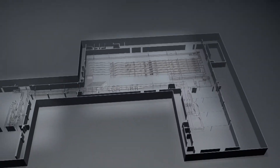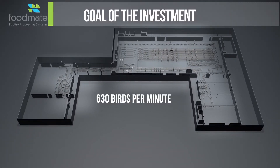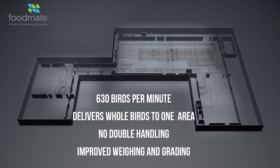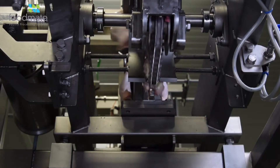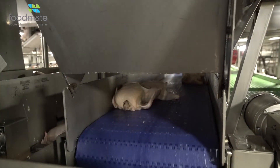Through close collaboration with the customer, the system successfully reached the goal of processing 630 birds per minute, and delivers and distributes whole birds from two kill plants into one common cut-up and packaging area. The success of this project enables the customer to no longer double-handle product and significantly reduces product giveaway because of improved weighing and grading. The advanced but simple design of the cut-up modules has significantly improved overall cut-up performance by reducing rework, increasing A-grade pack-out, and dramatically increasing yields.